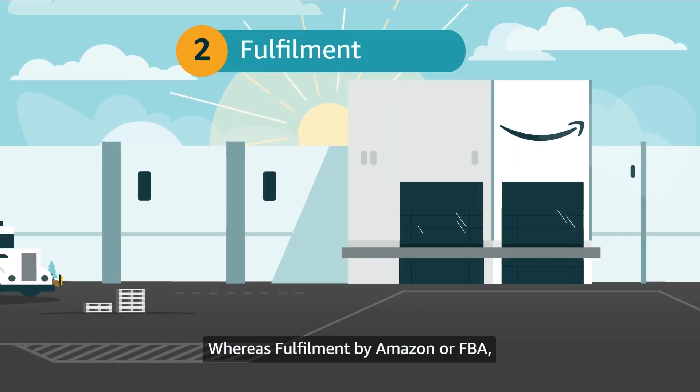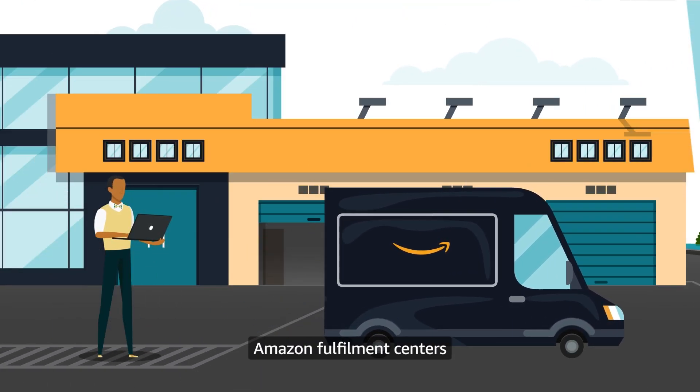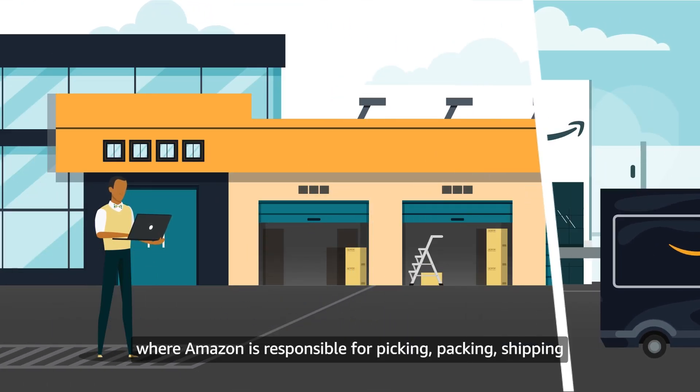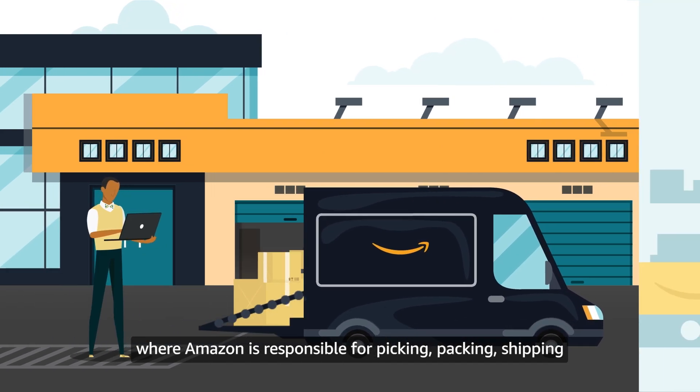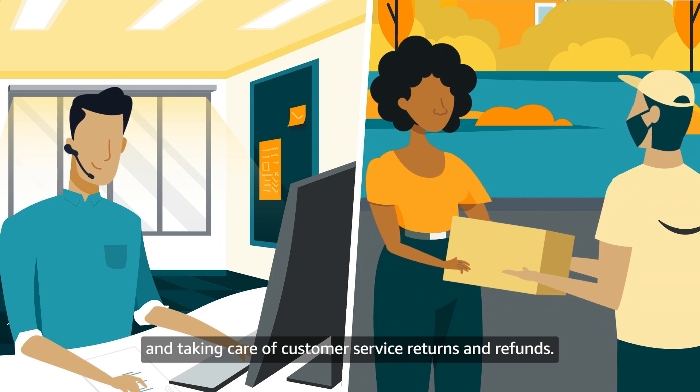Whereas Fulfillment by Amazon, or FBA, allows sellers to ship their products to Amazon Fulfillment Centers, where Amazon is responsible for picking, packing, shipping and taking care of customer service, returns and refunds.